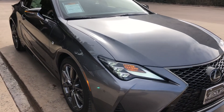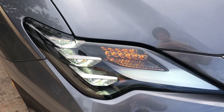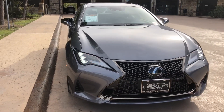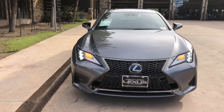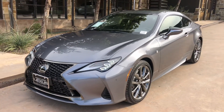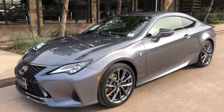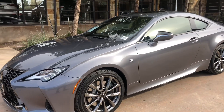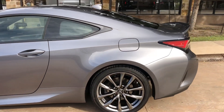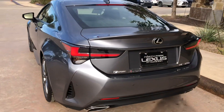On the exterior of the RC, we have our optional triple beam LED headlights with automatic high beam function, daytime running lights, and LED turn signals. We have integrated turn signals in our mirrors and LED taillights on the rear of the vehicle.